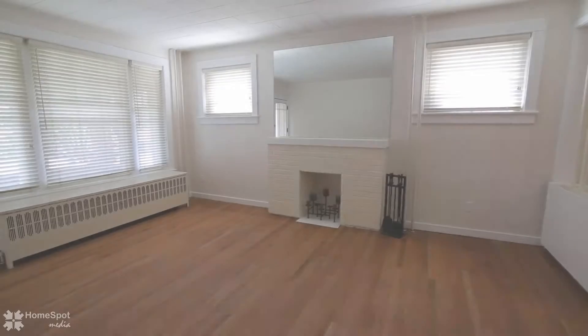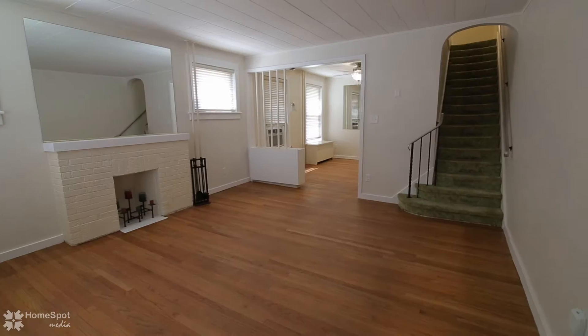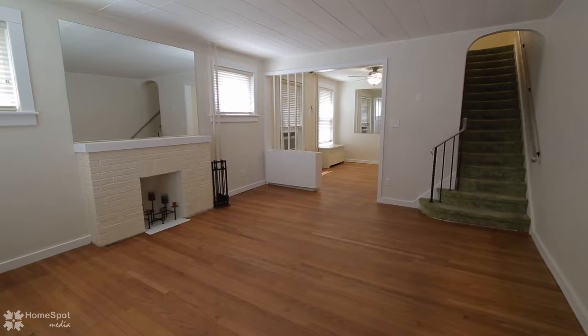Find your way to the large covered front porch and enter the front door into the naturally lit living room featuring a brick fireplace and plenty of windows.